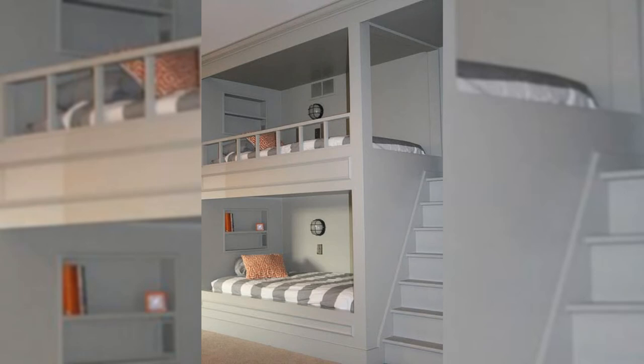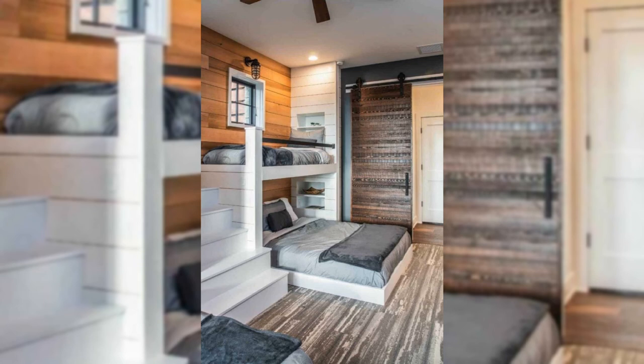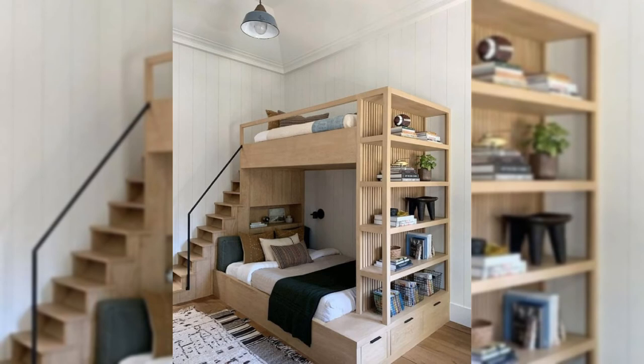16. Match Your Walls. Take a cue from this bedroom design — the studded border adds a touch of interior detail, but blends right into the beige wallpaper behind it for a timeless look.